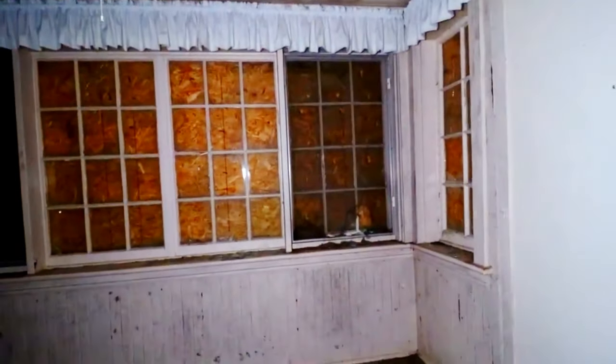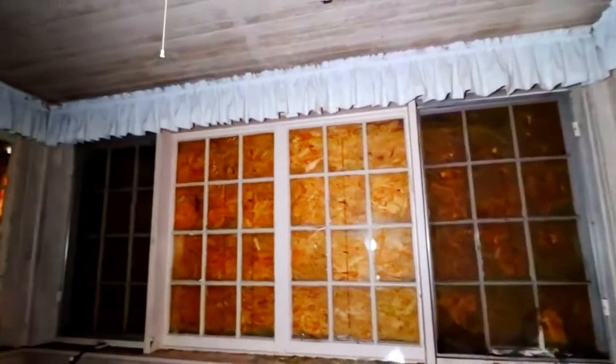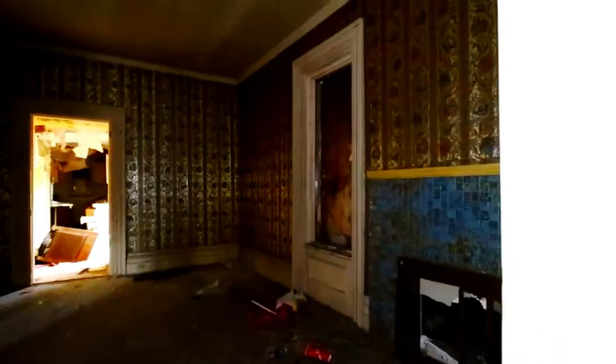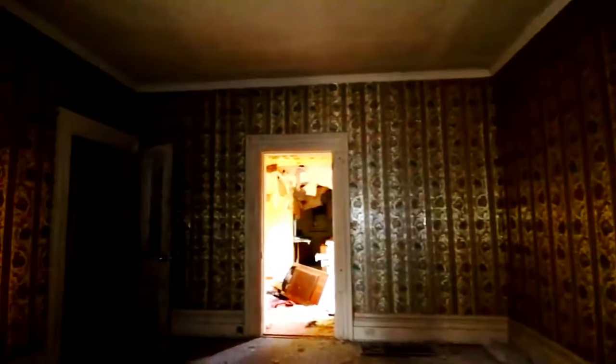This looks like it was a little sunroom. This house would have been so gorgeous in its time. I don't know about this wallpaper, but the house itself — wow. Is this a closet? That's the way down to the basement. Should we do that right now? Yeah, let's do the basement right now. We're here.